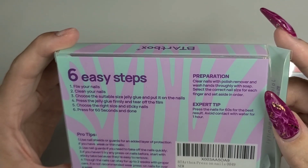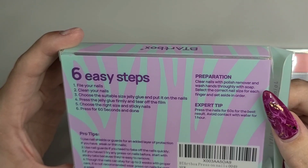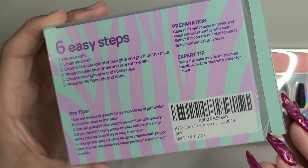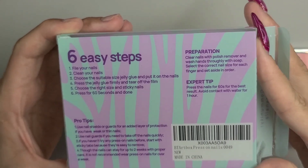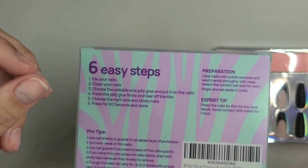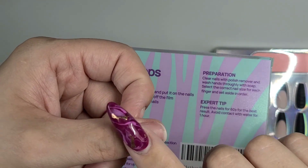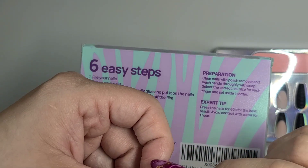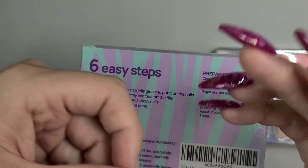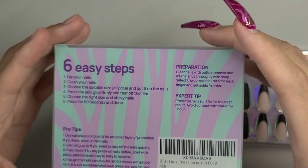So let's do it properly. Step one says to file your nail. The instructions have six easy steps. There's also a pro tip: use nail shields or guards for an added layer of protection. If you're unfamiliar, a nail shield is almost like a piece of tape that goes over your natural nail — it makes your nail a little bit thicker, giving it strength and structure to put a press-on on top.